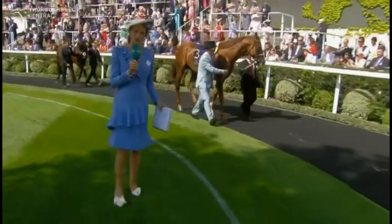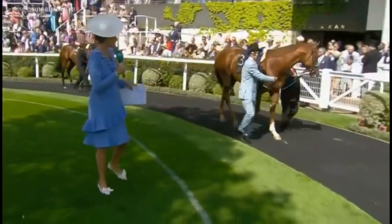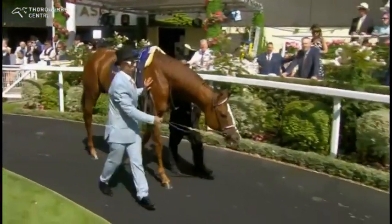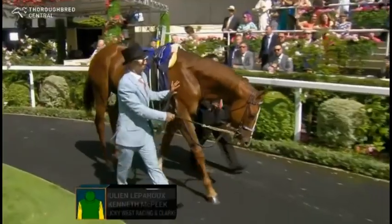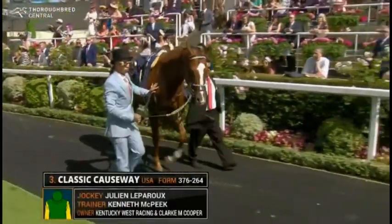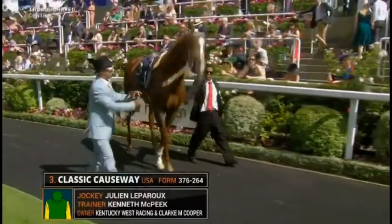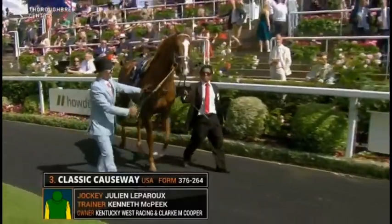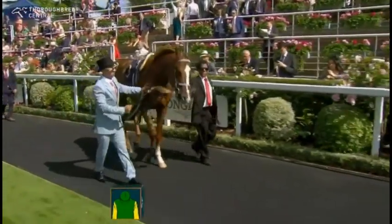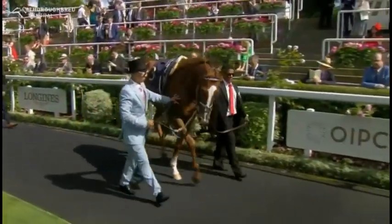Not a lot of money for the first horse we're going to look at. This is Classic Causeway, the American Raider. Interestingly, he was walking around the parade ring with a pony in front of him and he was quite stirred up, which is odd, because since the pony's left, he's calmed down significantly. This is quite unusual compared to how an American horse would prep for their races over there.